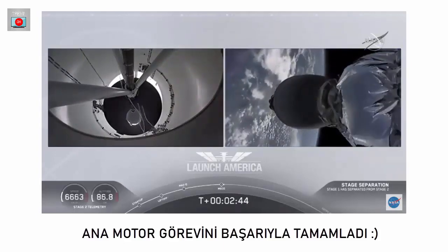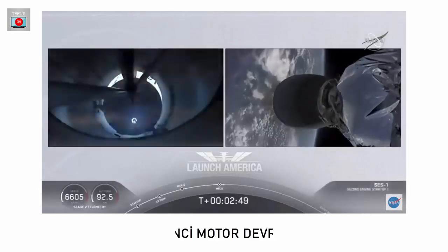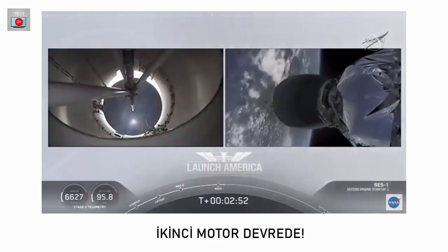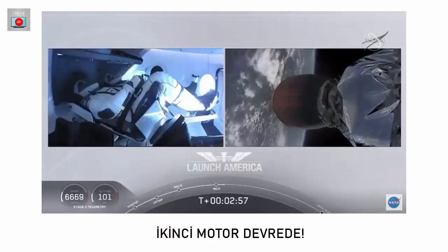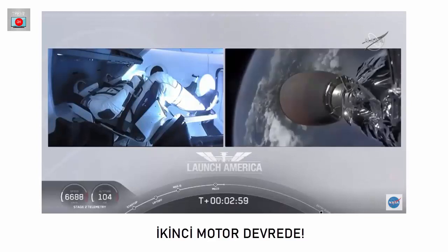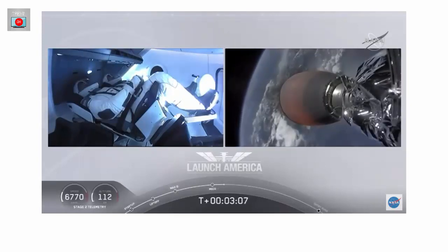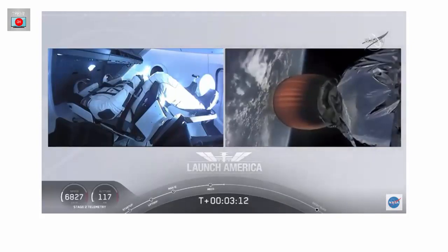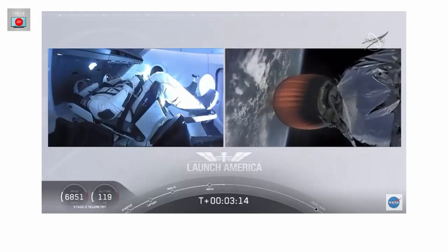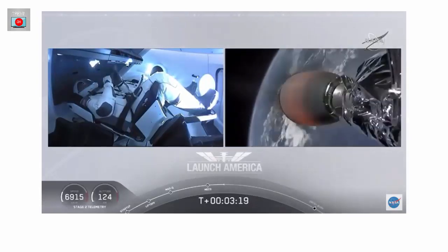M-VAC ignition. We have stage separation confirmed. The first stage is beginning its flight back. The second stage, powered by that single Merlin 1D vacuum engine, has ignited and is now carrying Bob and Doug into orbit. They'll continue under the power of this second stage — stage 2 propulsion is nominal — which will cut off at SECO, or second engine cutoff, in about 8 minutes and 44 seconds into today's flight. So a little over 5 minutes to go on this second stage.